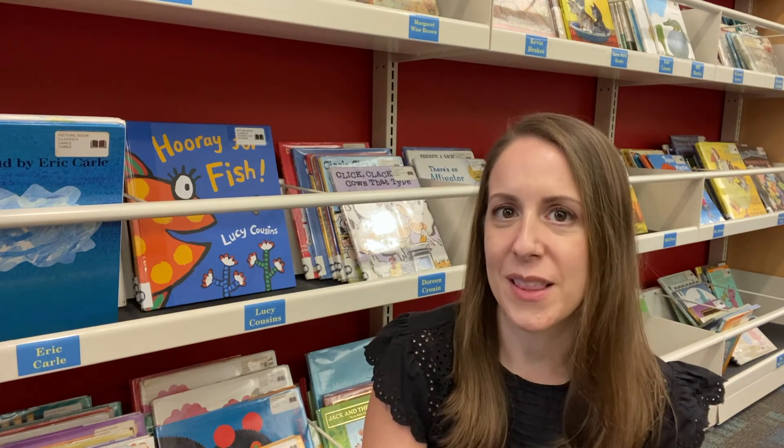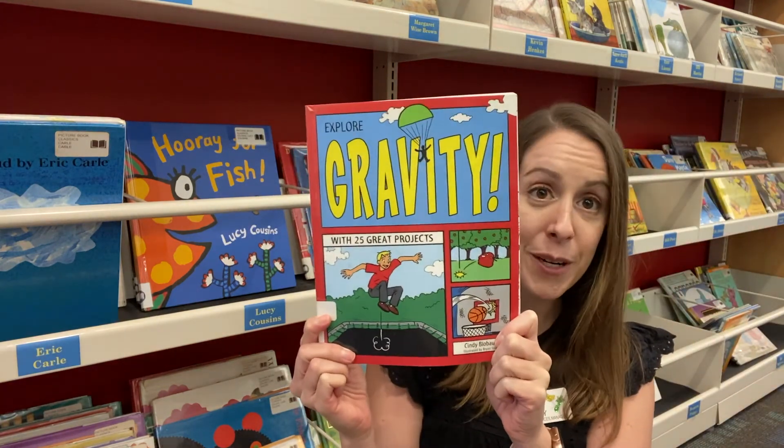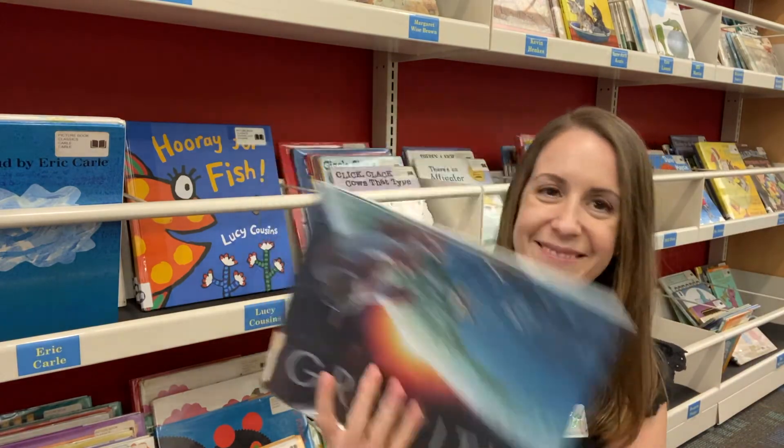So an elephant weighs more than a mouse because it has more mass and therefore more gravitational pull. To learn more about gravity check out some of these great books like Gravity with some experiments and this other book called Gravity. Bye!